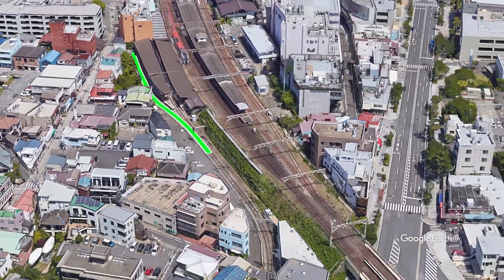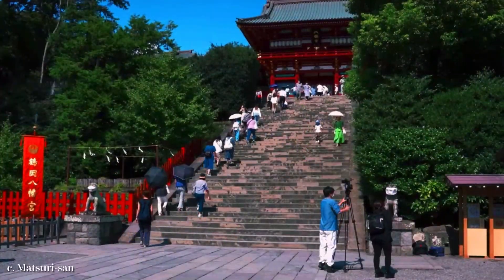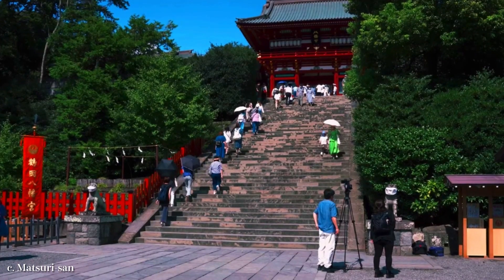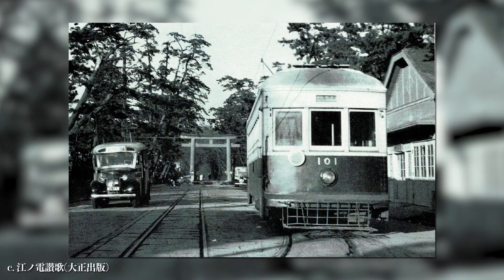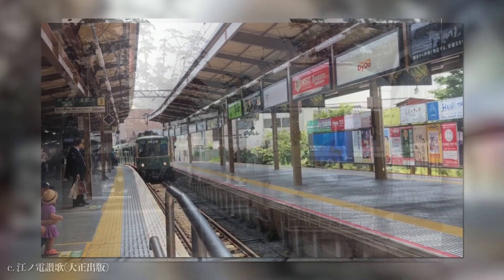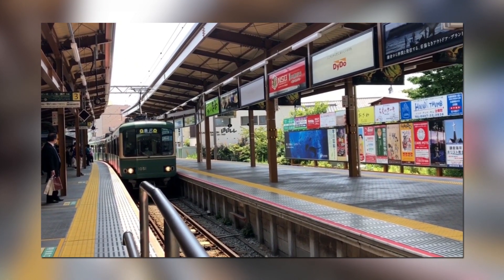The train leaves Kamakura Station, a junction of this line and a big railway. This is the nearest station to Tsurugaoka Hachimangu Shrine, the cradle of the samurai government in Japanese history. There used to be a terminal station of another railway located right in front of the Shrine Gate, but ultimately Kamakura Station became the end of the line, where two trains can stop at one time.